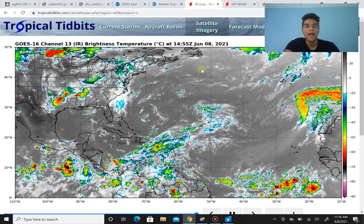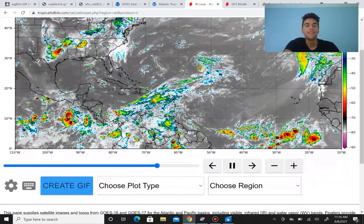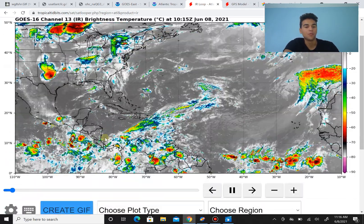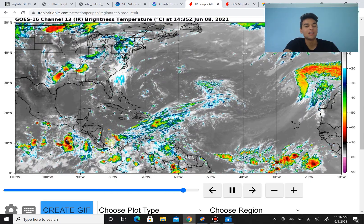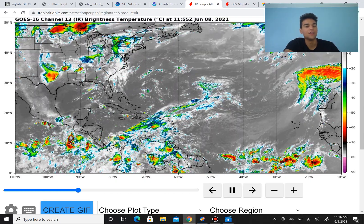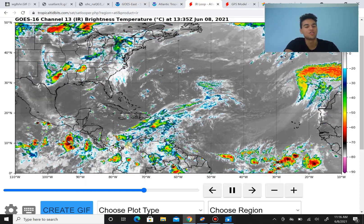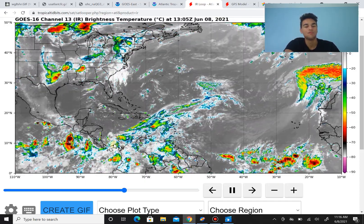So let's begin by taking a look at the current IR loop for the entire Atlantic to point out where all the tropical waves are. We have a tropical wave towards the extreme southwestern portion of the Caribbean, just off the coast of Panama, bringing some thunderstorm and shower activity to Colombia and Panama as well.